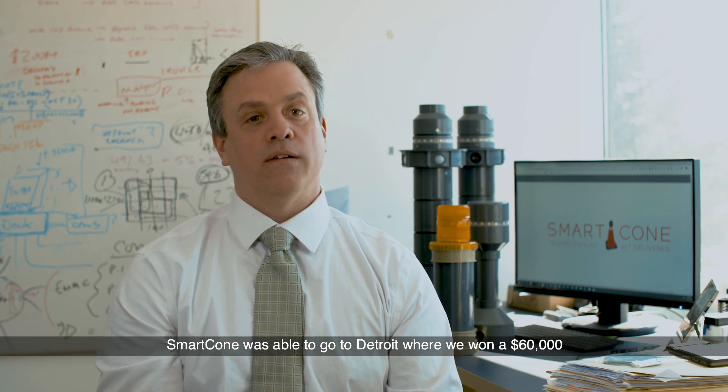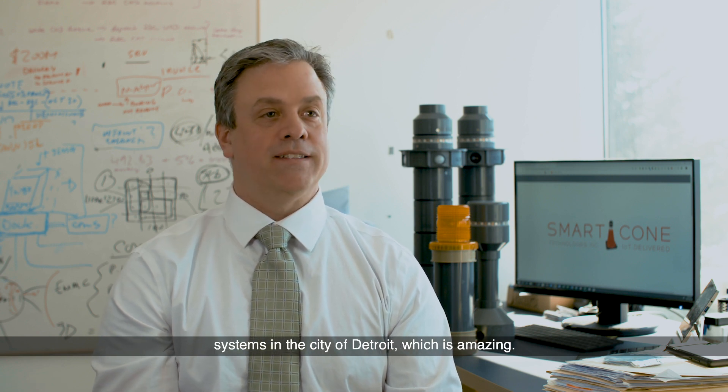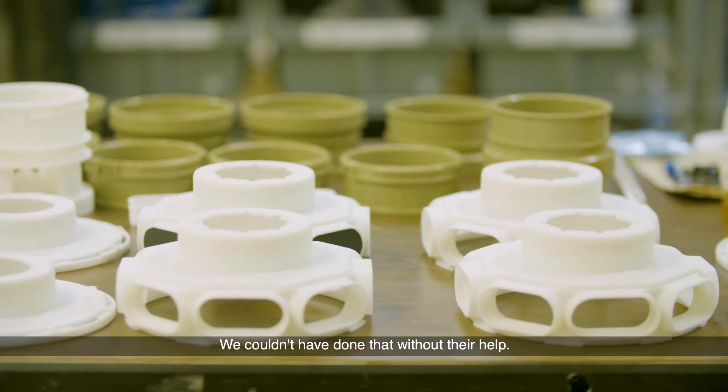In partnership with the Ontario Centers of Excellence and the soft landing program, Smart Cone was able to go to Detroit where we won a $60,000 pitch contest for installing two bike lane safety systems in the city of Detroit, which is amazing. We couldn't have done that without their help.